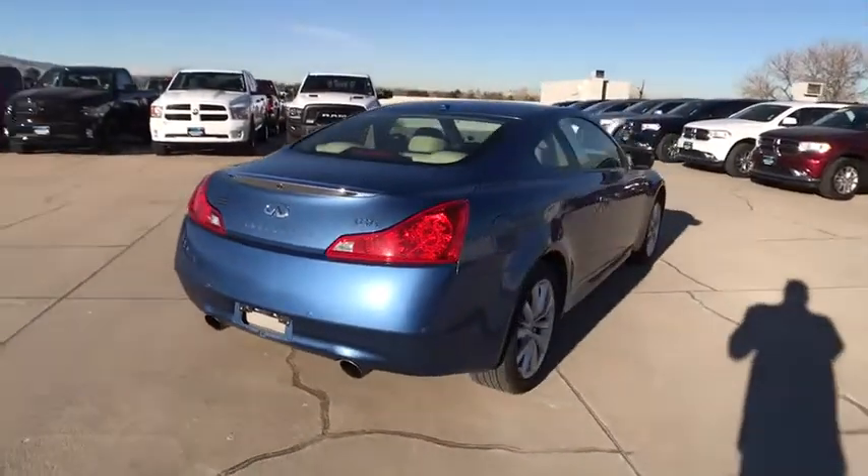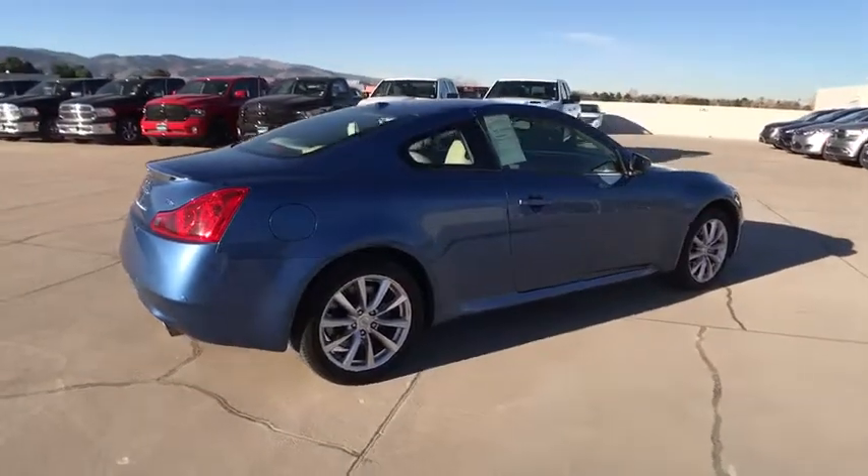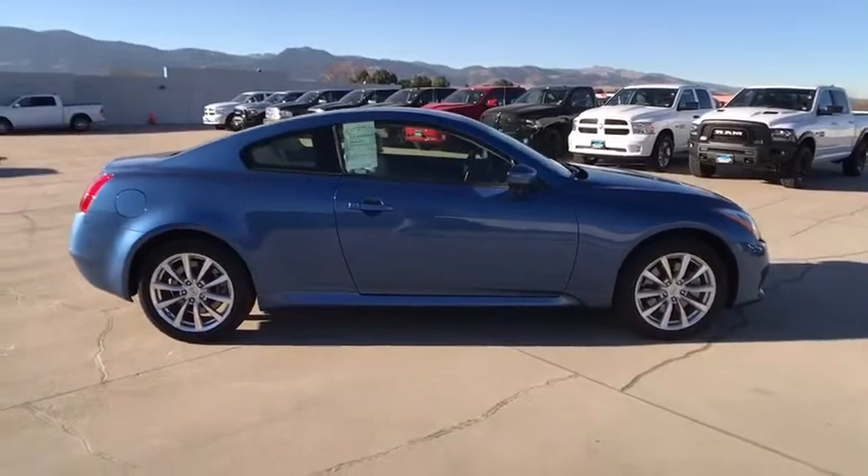Adjustable steering wheel, power steering, four-wheel disc brakes, keyless start, auto-dimming rear-view mirror, cruise control, aluminum wheels, universal garage door opener, climate control.